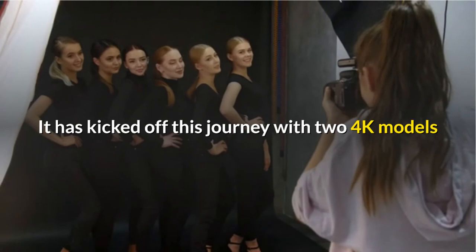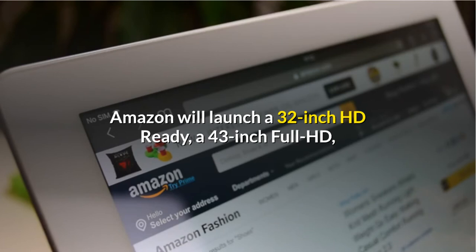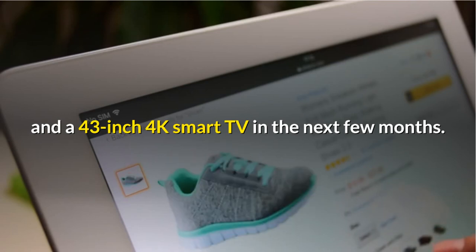It has kicked off this journey with two 4K models and is teasing three more models on its landing page. Amazon will launch a 32-inch HD Ready, a 43-inch Full HD, and a 43-inch 4K Smart TV in the next few months.